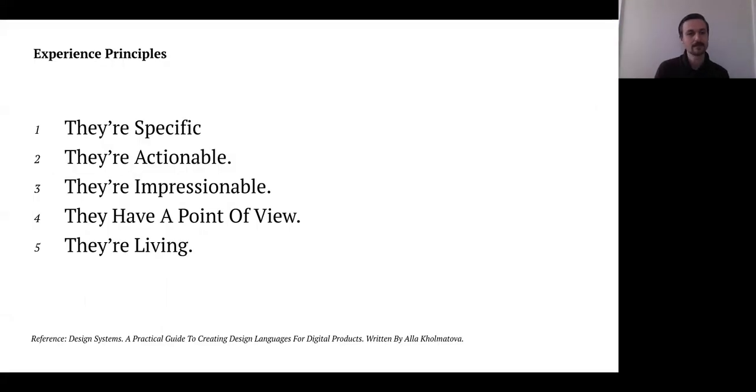In terms of defining success — what makes good experience principles — they need to be really specific. This is coming from Ala Kolmatova, a really great book on design systems. Experience principles should be specific, actionable, impressionable and memorable, have a point of view, and be living — meaning they have the ability to change based on what you're trying to solve for.